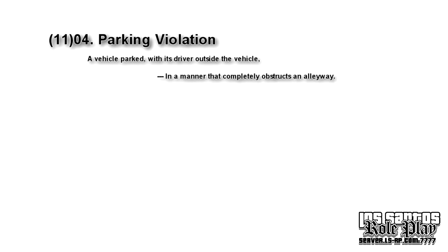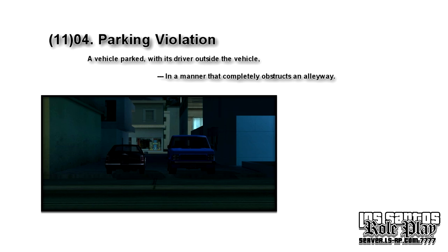Next we have: in a manner that completely obstructs an alleyway. This one is self-explanatory, whether it's on the sidewalk or in the alleyway itself. Think of it as a fire truck that needs to be able to get through — anything that blocks that access is considered a violation.